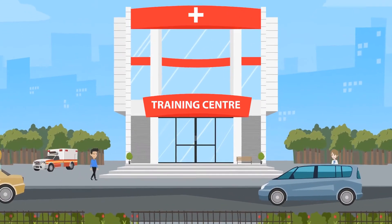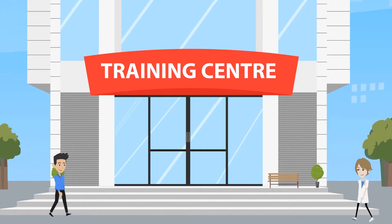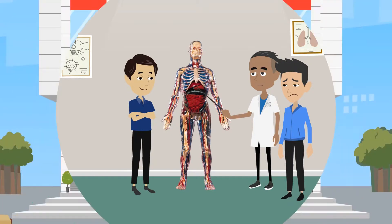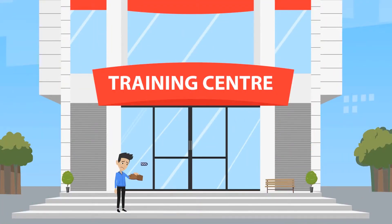Joe goes on and follows traditional training. He pays to go on one-off courses and practices on models and cadavers, but he quickly finds himself out of pocket and cannot afford any more courses.